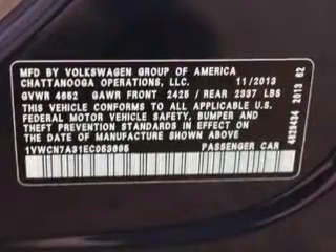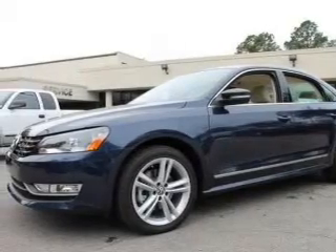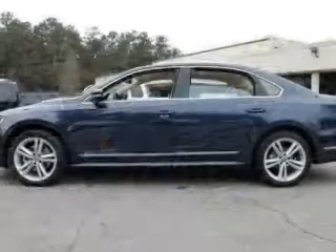With an efficient four-cylinder engine, the powertrain includes front-wheel drive, connected to a smooth-shifting six-speed automatic transmission.